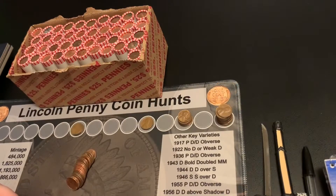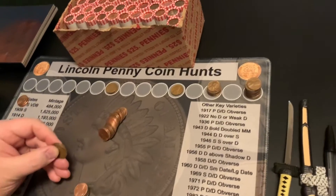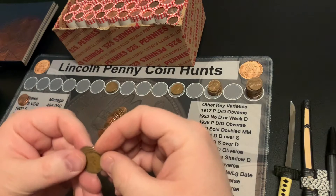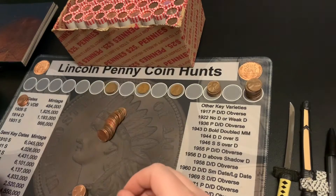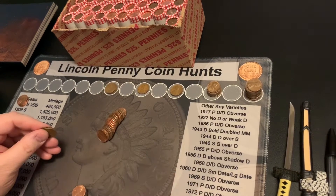Hi guys, I'm back. About halfway through roll number 9 and I have another wheat. It is a 1952D — so that's my first 50s wheat of the box. I will bring you back with the next find.